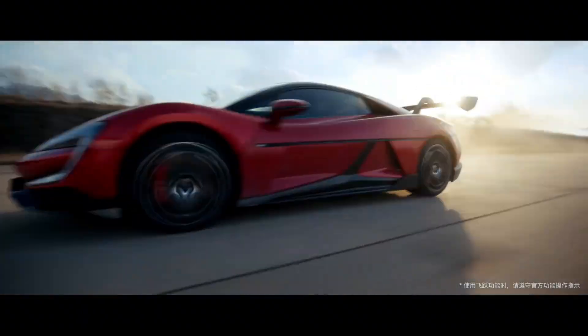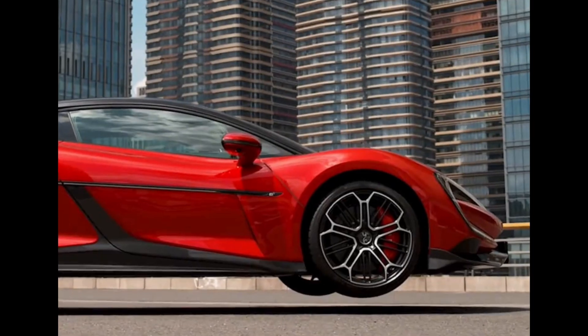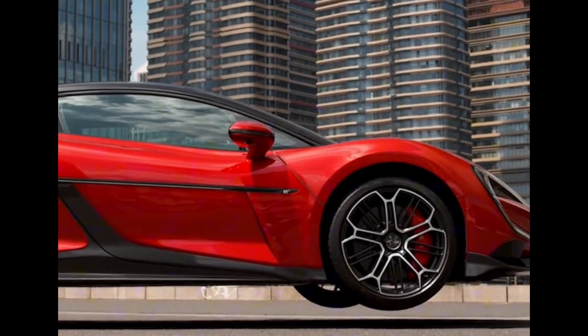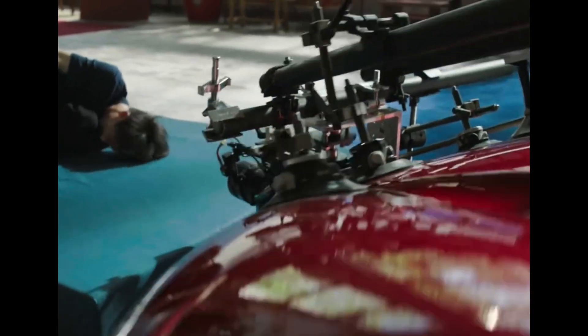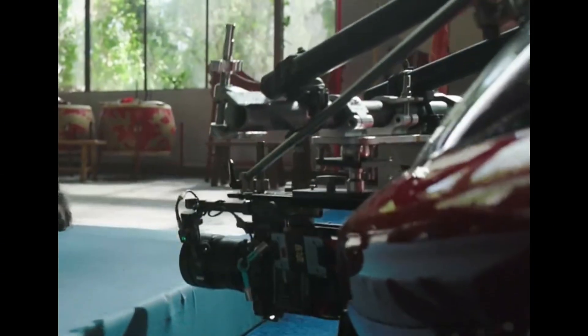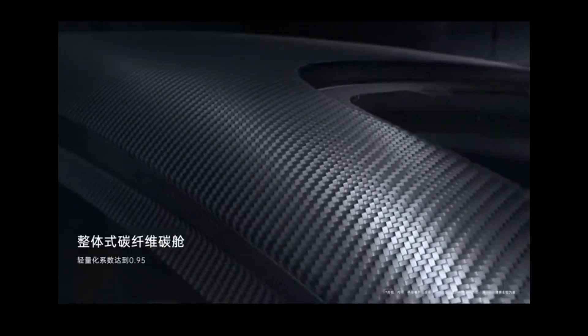Moreover, the four suspensions must act in perfect synchronization and frequency — otherwise, the car would jump unevenly. So the Yangwang U9's in-place jump isn't a goal in itself, but rather a demonstration of the suspension system's ability to control the vehicle with high speed, long travel, and precise coordination. In the automotive world, this level of control is unmatched.